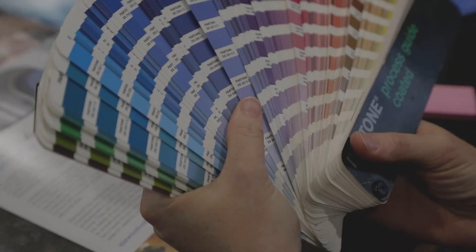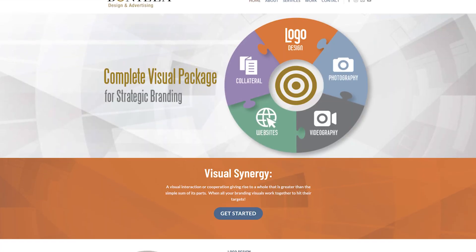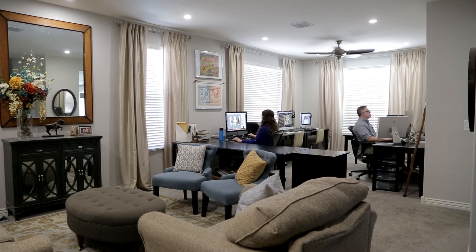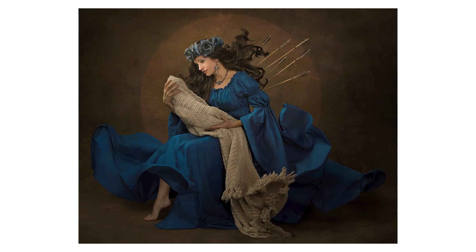I currently live in Gilbert, Arizona and since 1998 have enjoyed my career as a creative director in graphic design. In 2018 I added portrait photography to my creative services. My husband Gabe is also a designer and we work from a home studio, raising our six children together. Motherhood is by far my most rewarding occupation.